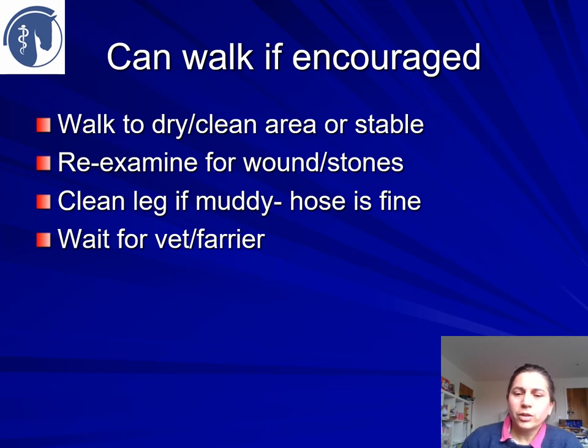If your horse can walk, move them — encourage them to go to a dry, clean area or stable, somewhere flat with water and lights if the lighting isn't very good outside. Have another good look at the leg for wounds or stones. You can get really lame horses that have just got a stone wedged under their shoe — normally if you remove that stone they are much improved. If the leg's muddy, give it a good clean up with a hose, then make your phone call to the vet or farrier if you haven't already.